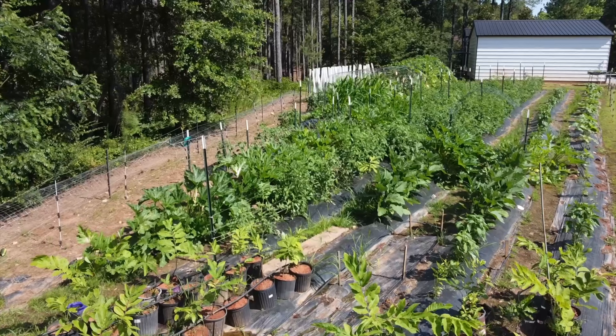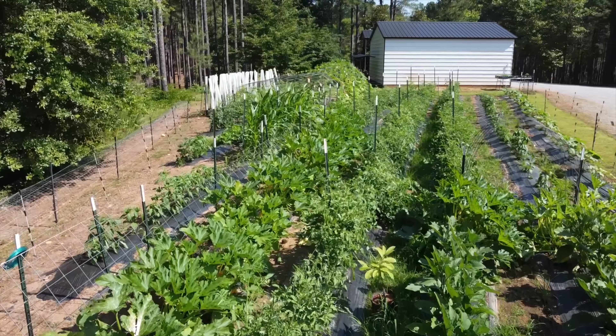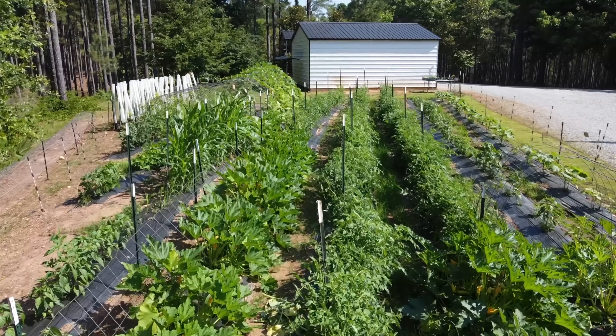We have some squash and zucchini. We're going to do a little bit of harvesting, a little bit of pruning, just kind of taking care of it. I would call it a gardening housekeeping type day.